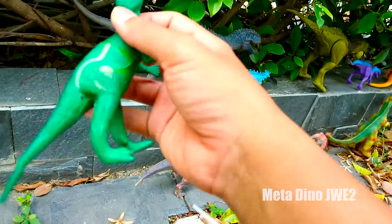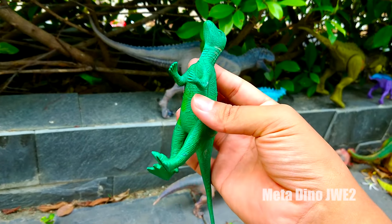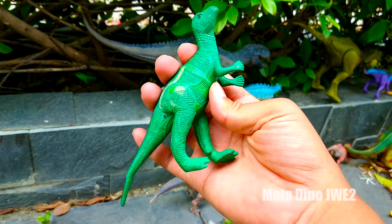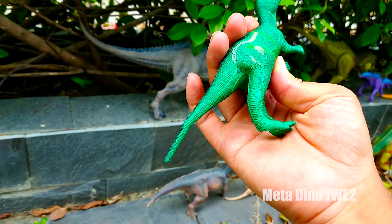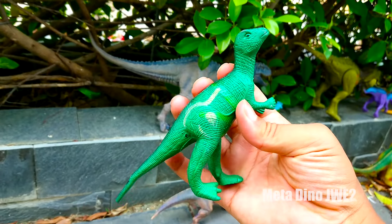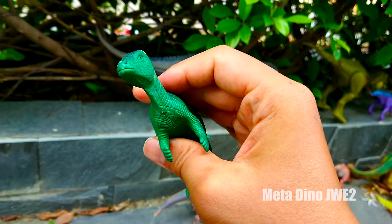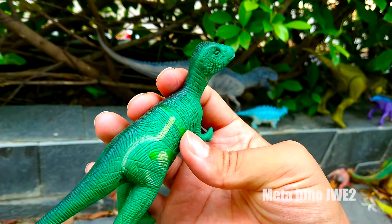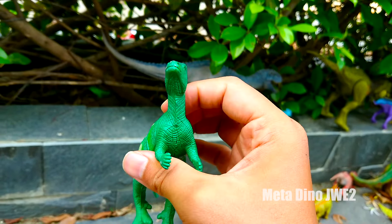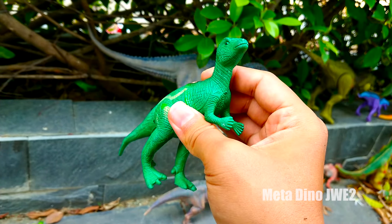Và đây chúng ta có một chú khủng long có tình hình khá là nhỏ bé luôn nha mọi người. Hai chân sau và hai chân trước của chú khá là tròn trịa và yếu ớt. Chú có một chiếc đuôi khá ngắn và nhỏ nữa nha. Chú có làn da màu xanh xẫm và khá là xù xì luôn. Và chú có một chiếc mõm khá là dài nữa nha mọi người. Nhìn cái đầu của chú này, trông khá là nhỏ bé luôn và cái mỏ của chú cũng nhỏ không kém. Chú có một đôi mắt màu đen nha mọi người. Và đây là loài khủng long ăn thực vật nha.